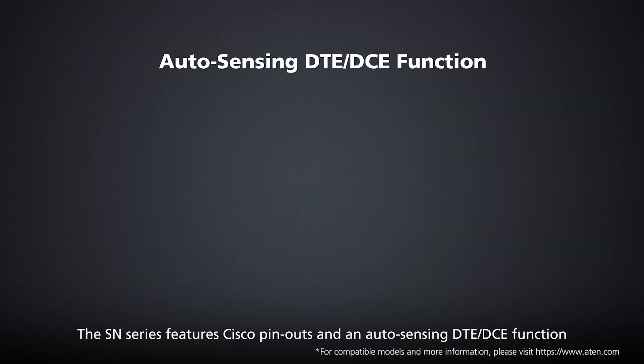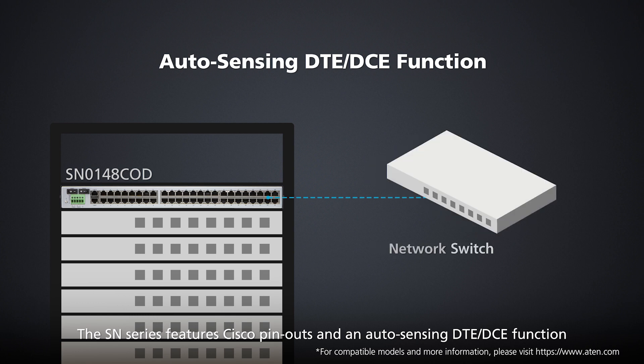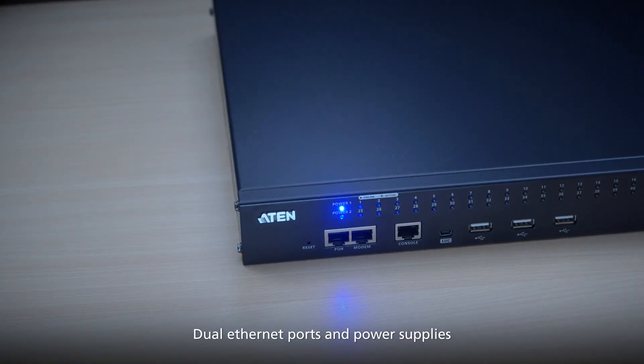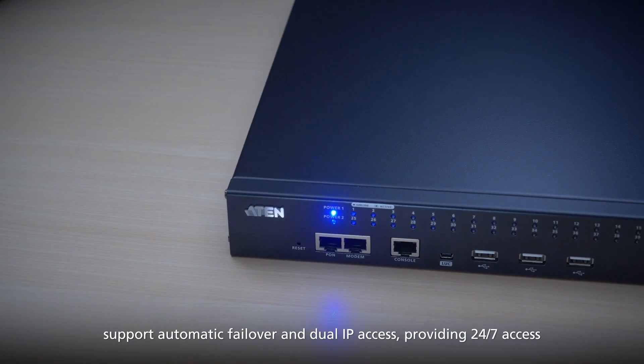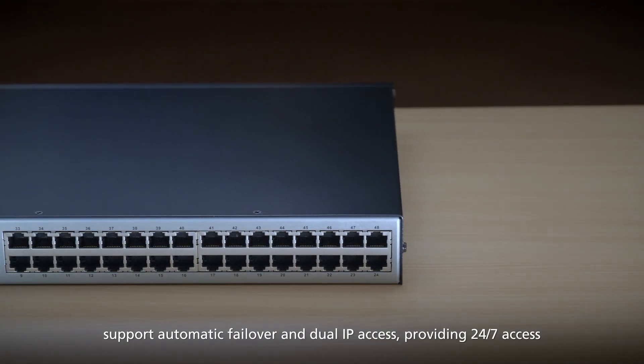The SN series features Cisco pinouts and an auto-sensing DTE-DCE function, eliminating the need for cumbersome rollover cables with direct connections to network switches such as Cisco, Juniper, HPE, Dell and ATEN. Dual Ethernet ports and power supplies support automatic failover and dual IP access, providing 24-7 access.